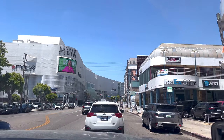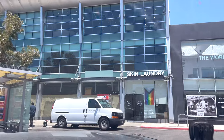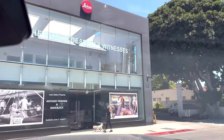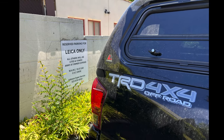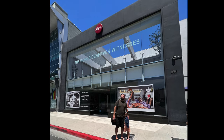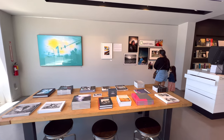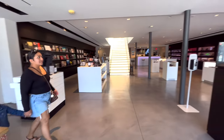So here we are on our way to the Leica store, which is about 10 minutes away from Sammy's. It is in West Hollywood. I just wanted to see what kind of camera bags they have there. And if you didn't know, they do have their own parking to the right side of the building — no meters at all, so you don't have to pay.